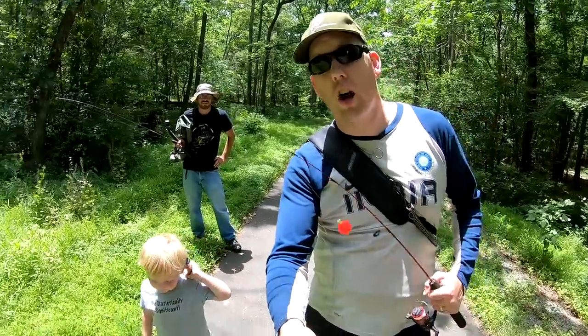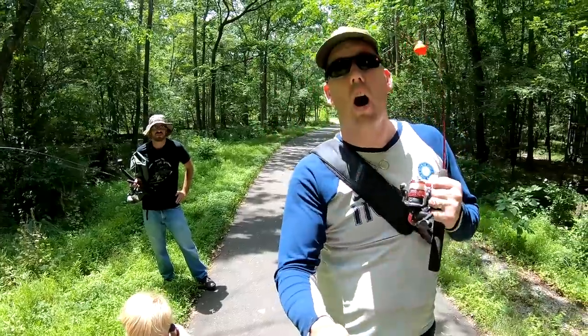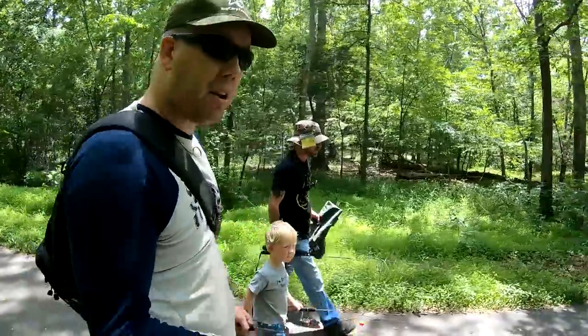Hey, Luke and Nate here with the Catfish and Carp YouTube channel. Today we've got Matt here from PGH Bottom Feeders, and we are going to do a little bit of exploring — going to check out some tiny little creeks and see what we can catch. Come along with us guys.